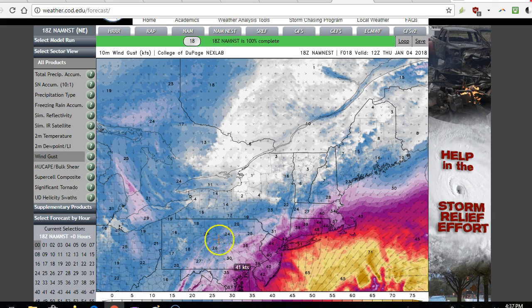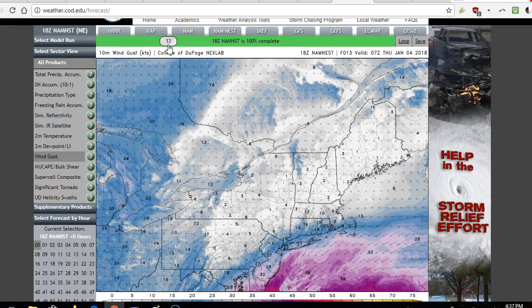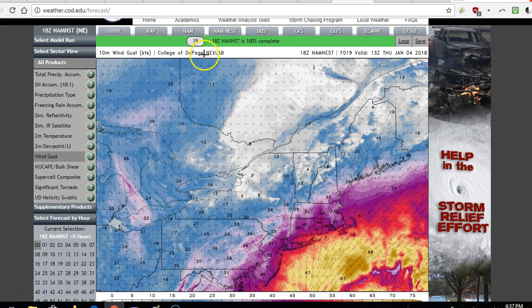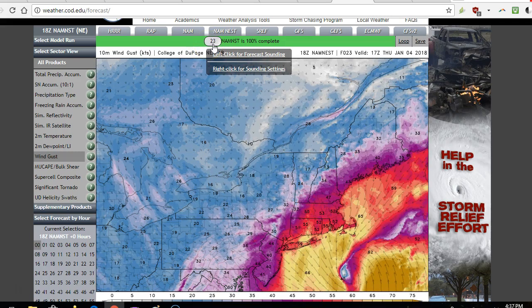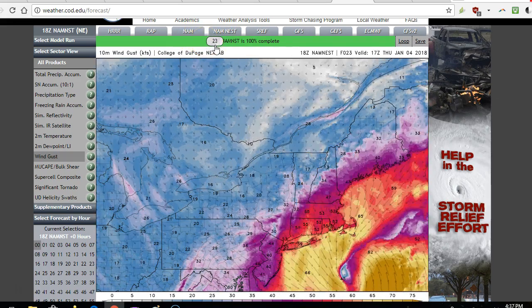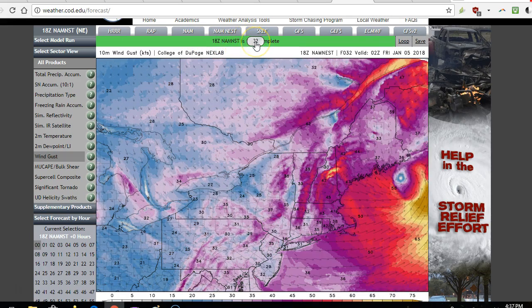This is the 3-kilometer NAM model wind gusts. With the storm bombing out to 952 millibars to our southeast and cold high pressure to the north, you're going to get a strong pressure gradient for very strong winds. This model is showing wind gusts around 40 miles per hour for most of the area, if not higher along the Jersey Shore and Long Island, with wind gusts over 50 miles per hour — maybe even approaching 60 — across a good portion of Long Island and southern New England. When you combine these wind gusts with potentially moderate to heavy snow and rapidly falling temperatures on the backside of the storm, there's going to be record cold coming in behind the storm that could lead to very high-impact conditions.